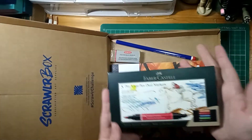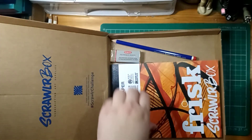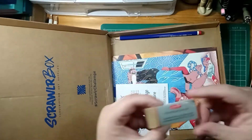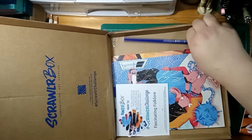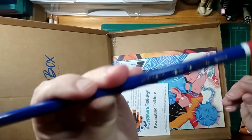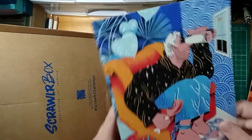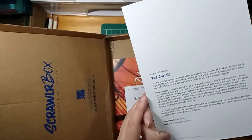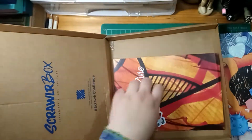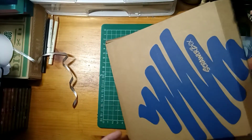We've got the Faber-Castell Pitt Artist Pen Dual Markers, five colours in there. We've got the Frisk A5 cartridge paper, a Derwent eraser, a Lyra pencil — 3B. And then we had our featured artist who was T. Jurisic — I really hope I'm saying it right, if I'm saying it wrong I'm sorry. Our Scrawlr Challenge, which we'll go back to in a second, a sticker, Scrawlr Zine, and there was a sweet in there but that is long gone now.